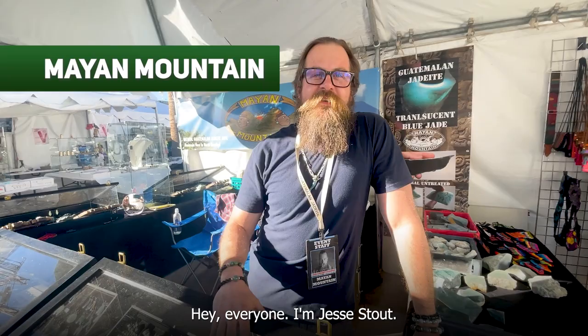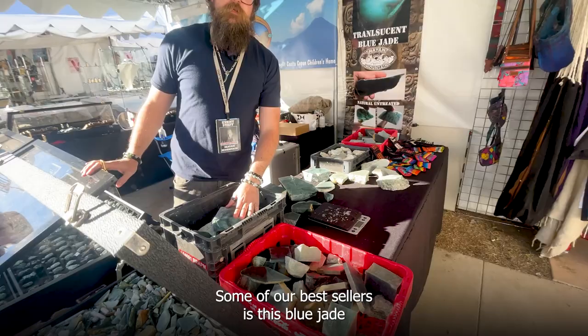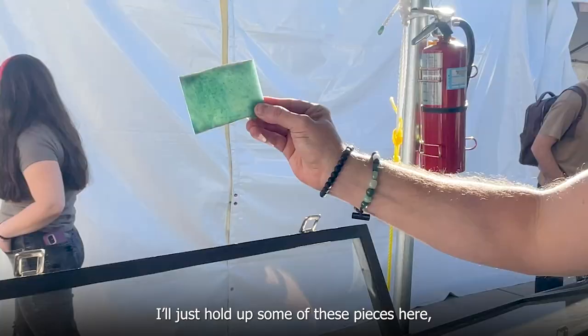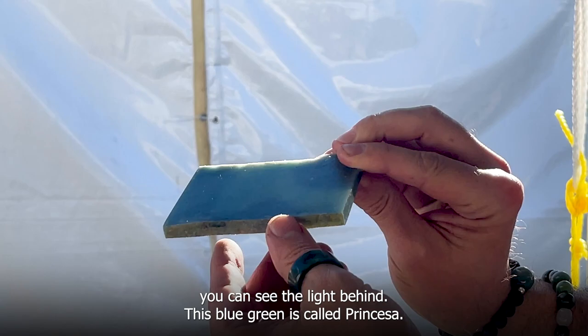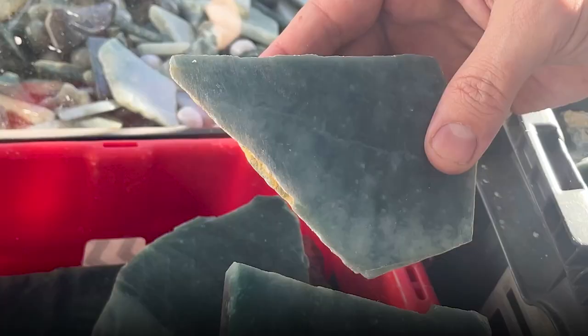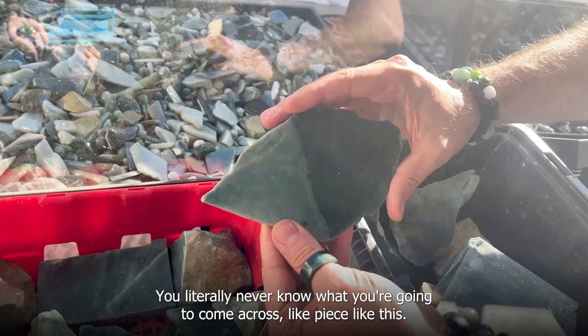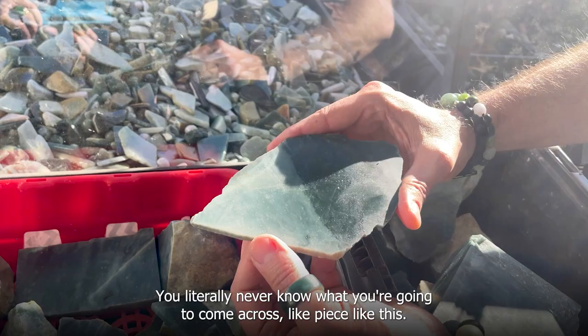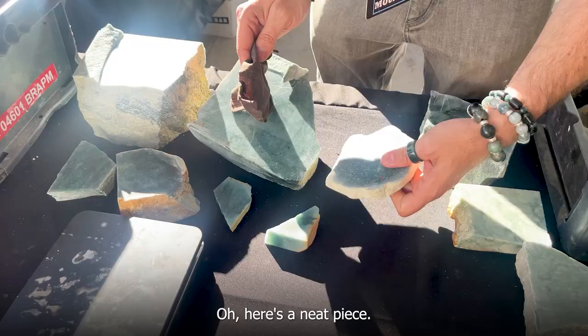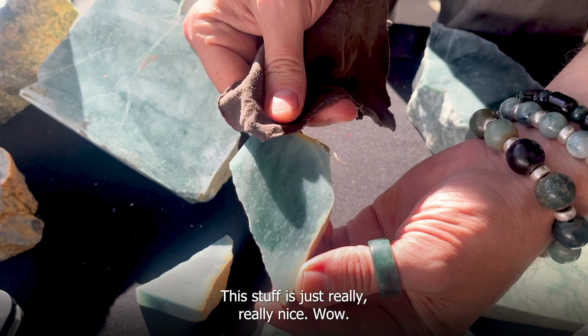Jesse introduced himself as the owner of Mayan Mountain, specializing in Guatemalan jadeite. One of their best sellers is blue jade. He showed a variety of pieces — the blue-green color is called Princesa, identifiable by its snowy spots, and it comes in varied textures with stripes and patterns. He pointed out a piece with two different colors right down the middle, and another with more snow than he'd ever seen in a Princesa jade — really, really nice material.